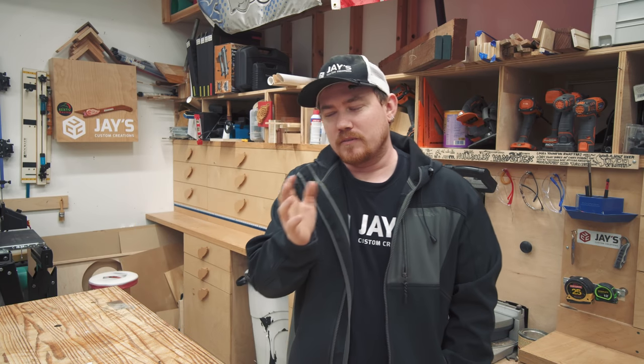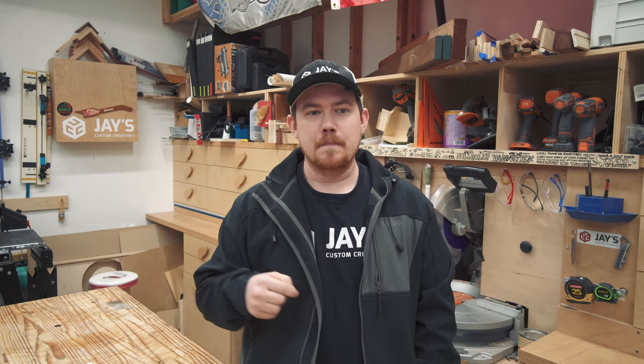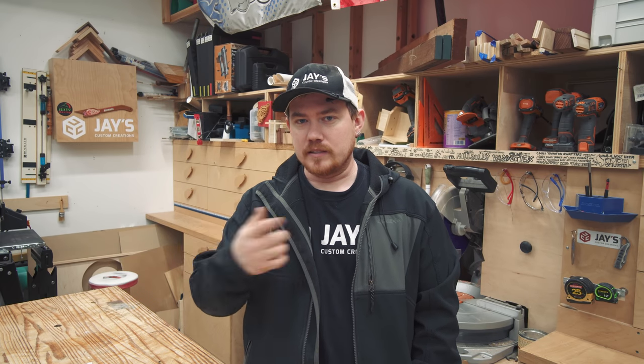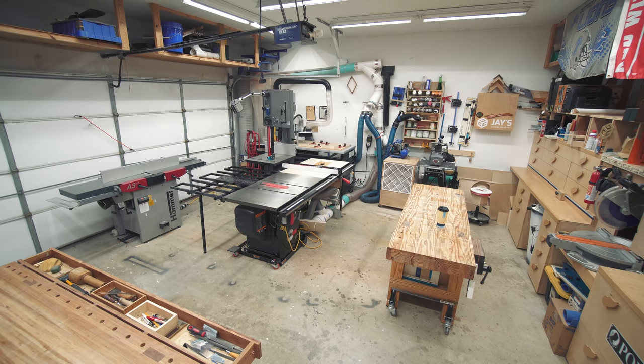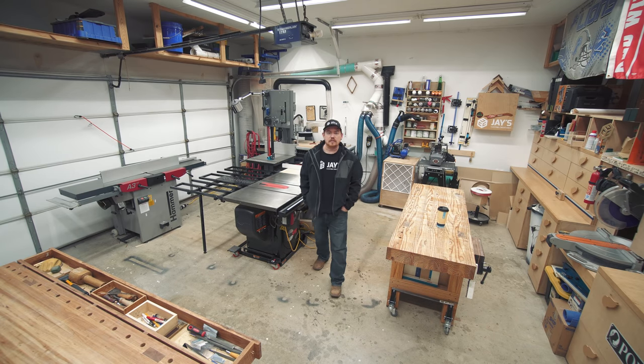I also just published an article about my very first shop, which is interesting to look at — I'll have a link in the description. I'm going to give you some overview of the shop before getting into specifics, so let me back up the camera and we'll get started.